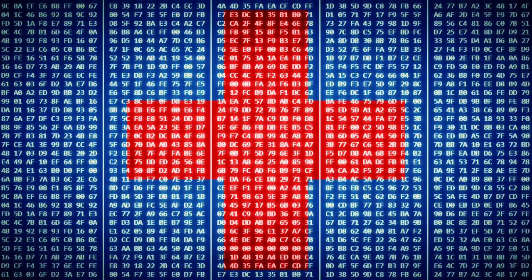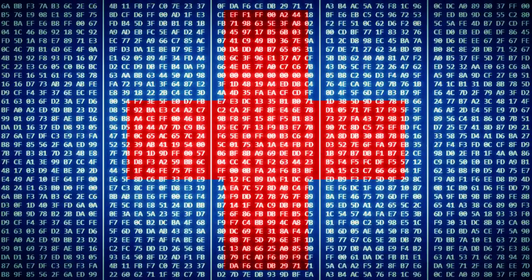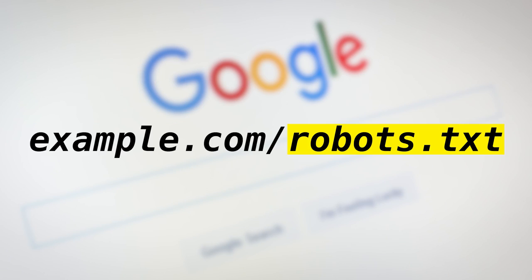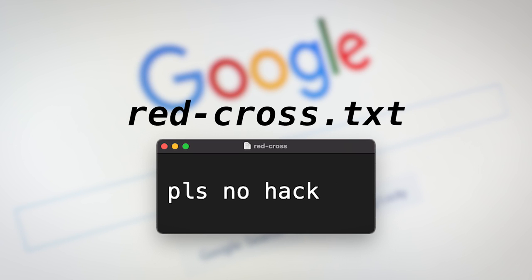It seems like a digital red cross would be a relatively easy thing to implement — similar things already exist. For example, if you want to let Google know that you'd rather they didn't crawl your website, you'd just create a robots.txt file in the root directory, inside which you mark it as disallowed. So there could be something similar here — a red cross.txt, the very existence of which would let hackers know that the computer is medical related.